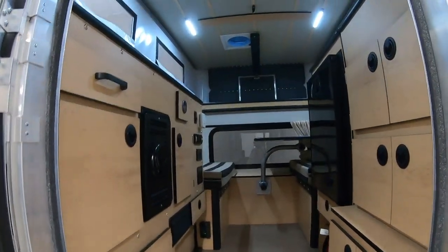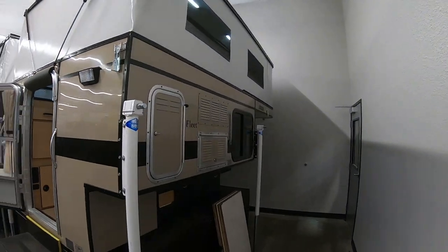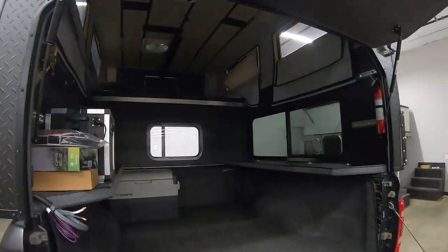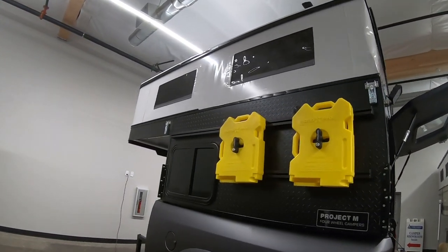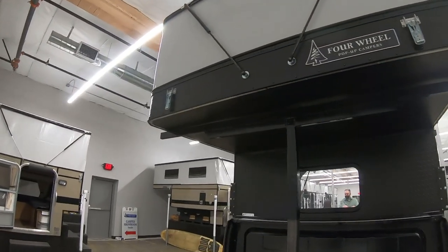Another big positive about Four Wheel Pop-Up Campers is their flexibility. If you want certain features and not others, they build them to order and it works out quite well. We even saw one that was essentially a completely empty carpeted box — popped up, maybe one shelf on the side — basically a 400-pound camper shell with a full pop top. That would be great for carrying things in the lowered position and then configuring the interior however you want.